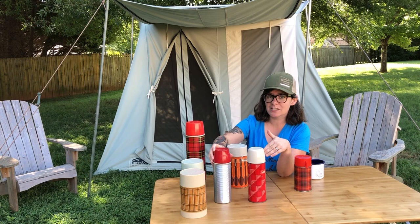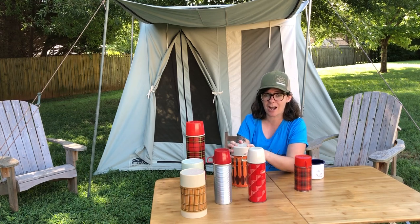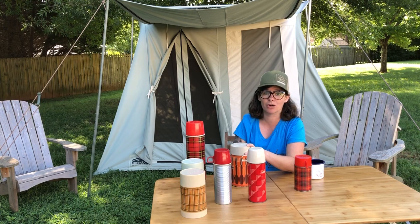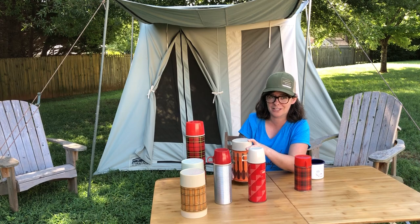So what you see is what you get with these thermoses. They're really hard to come by and we don't have a huge stock, so if you want to get in early on these before they hit our site, you can send me a direct message and I'll give you all the details on how to buy them.